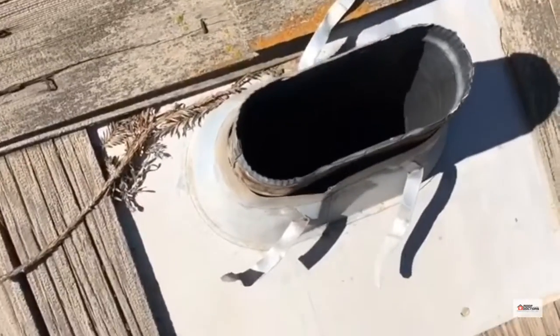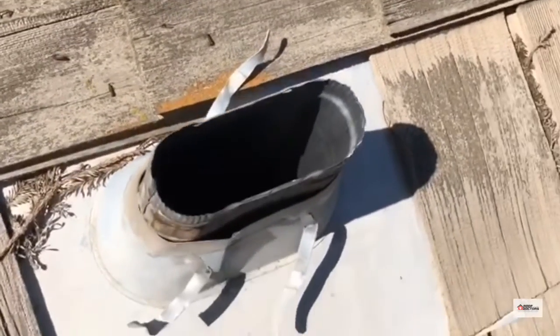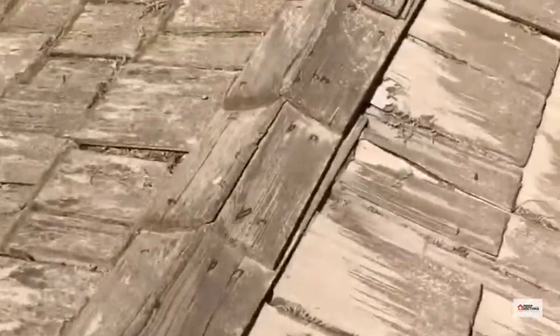There's a vent here with no cap, so it's just allowing water right into the home. I don't know how long. It's a damaged bridge cap.